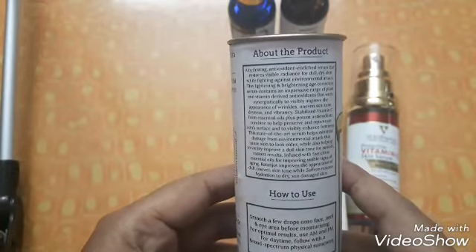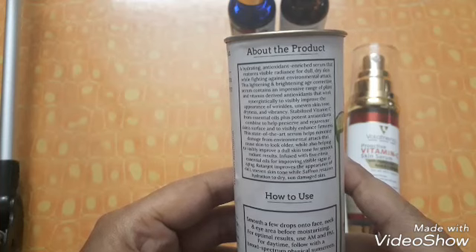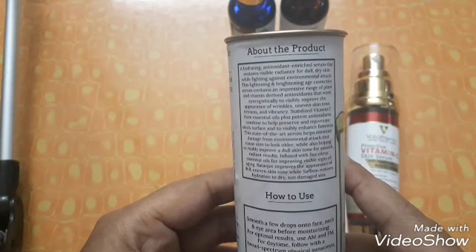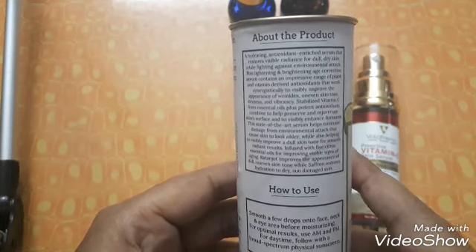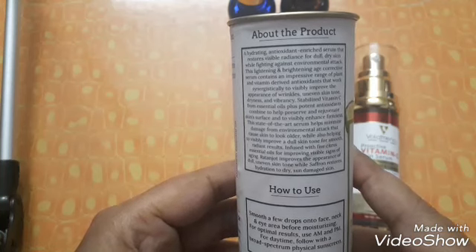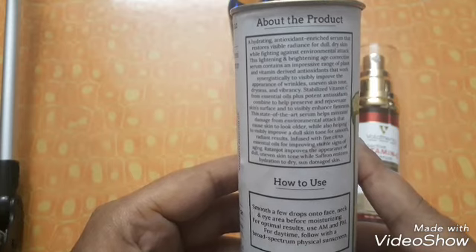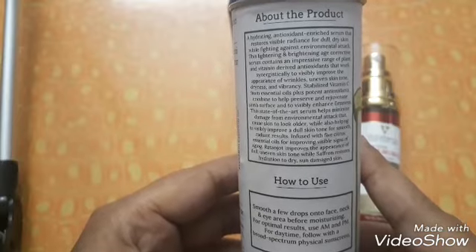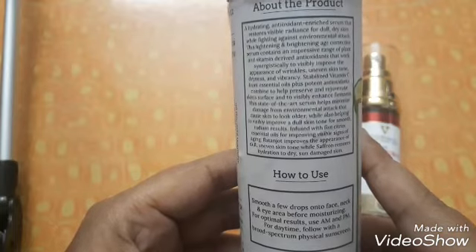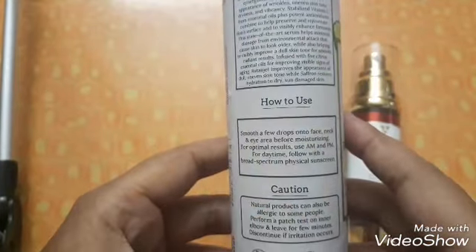The claims say it's a hydrating, antioxidant-enriched serum that restores visible radiance for dull, dry skin while fighting environmental damage. It contains plant and vitamin-derived antioxidants that work synergistically to visibly improve wrinkles, uneven skin tone, dryness, and vibrancy. Stabilized vitamin C from essential oils plus potent antioxidants help preserve and regenerate the skin surface, enhancing firmness. Five citrus essential oils help improve visible signs of aging, ratanjot improves dull uneven skin tone, and saffron restores hydration.